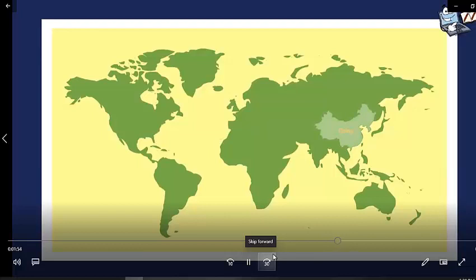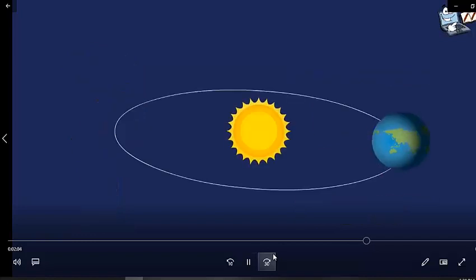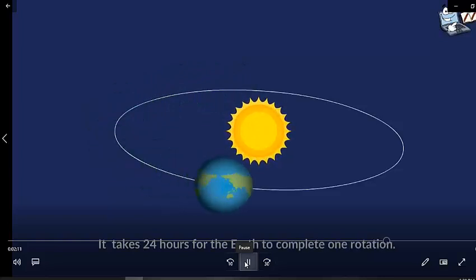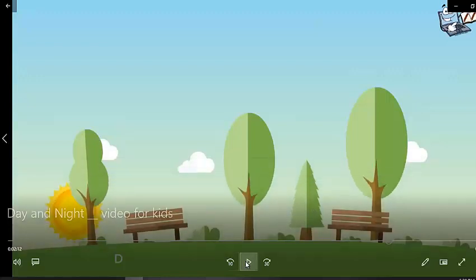Similarly, when there is day in China, there is night in Colombia, because these countries are situated on opposite sides of the Earth. Let's learn some fun facts about day and night: the Earth is always spinning, and it takes 24 hours to complete one rotation.